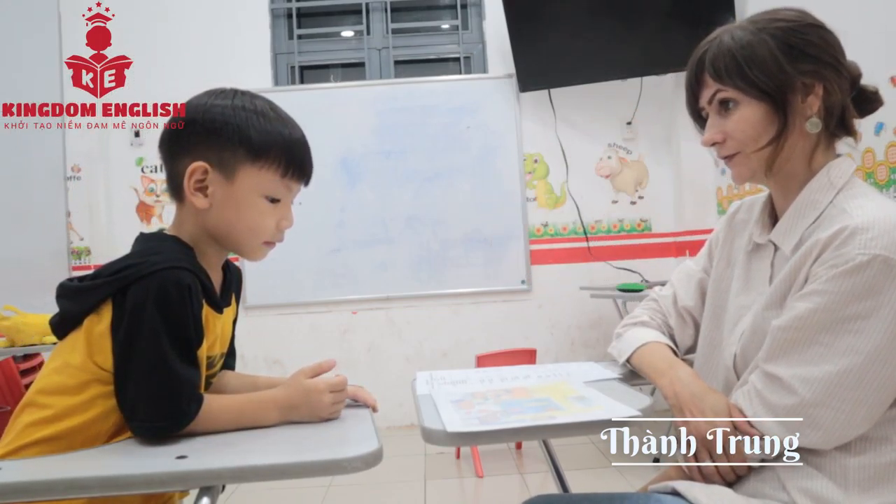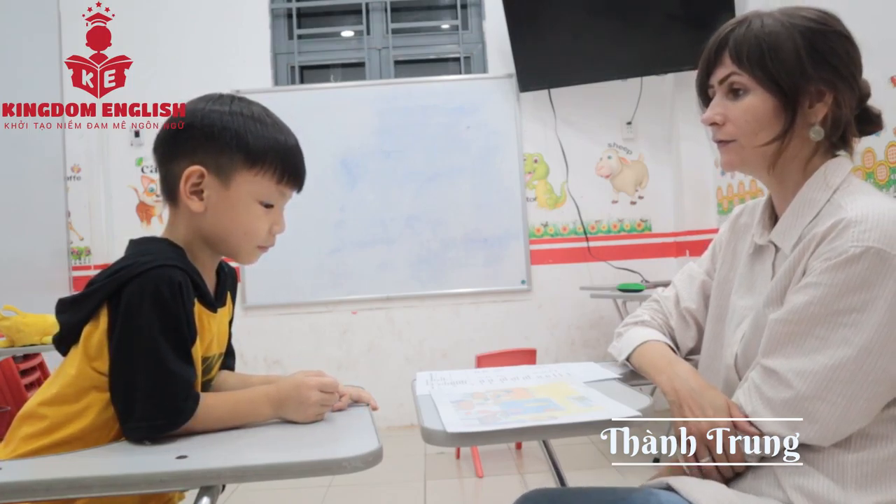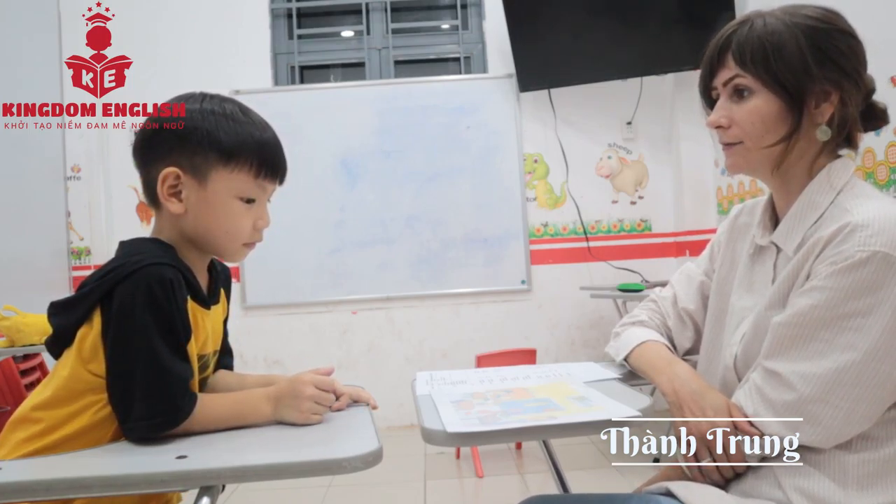How old are you? How old are you? I'm five or six. I'm seven.